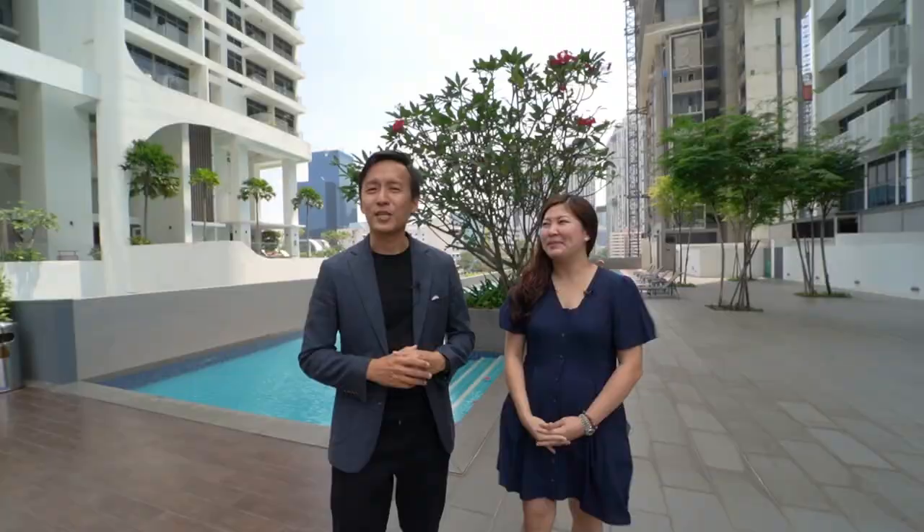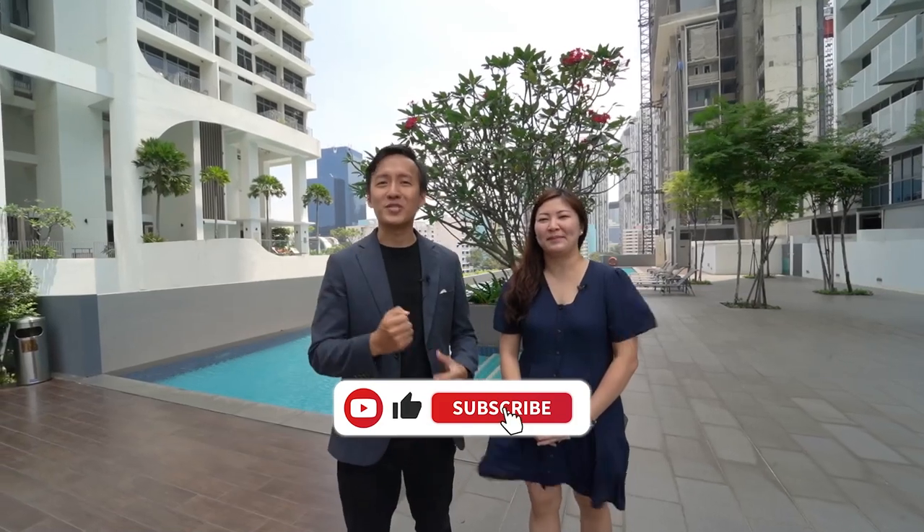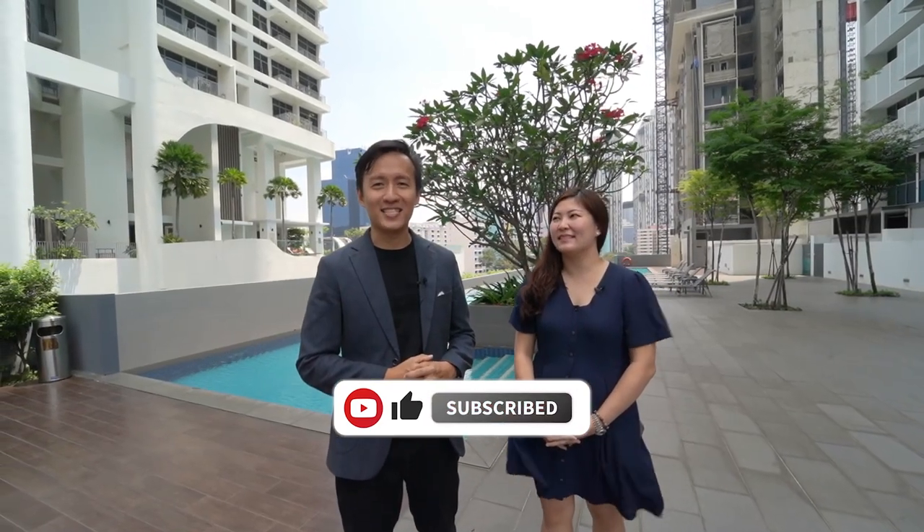Isn't it a great deal? If you wish to arrange a viewing appointment, please do not hesitate to call us at our mobile number. I'm Sean and I'm Gwen Al from SG District Homes — we look forward to seeing you in our next exclusive listing. See you then!